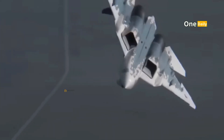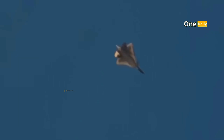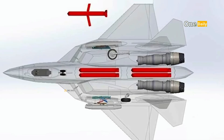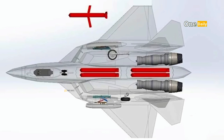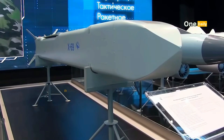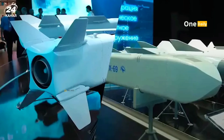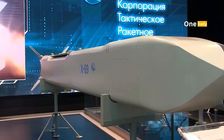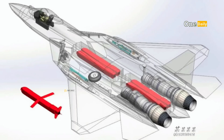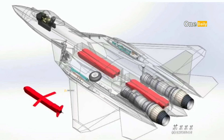The SU-57 has a highly flexible and advanced weapon system. It can carry various types of air-to-air, air-to-ground, and air-to-sea missiles. One of its outstanding features is the internal weapons bay, which is designed to keep stealth optimized when carrying weapons. In addition, the aircraft is equipped with a hypersonic missile launch system capable of striking targets at incredible speeds.